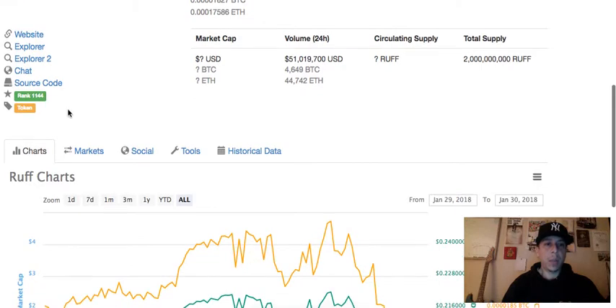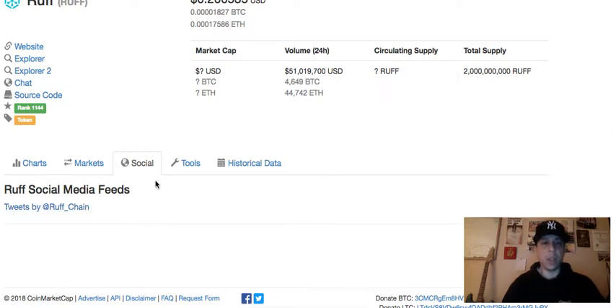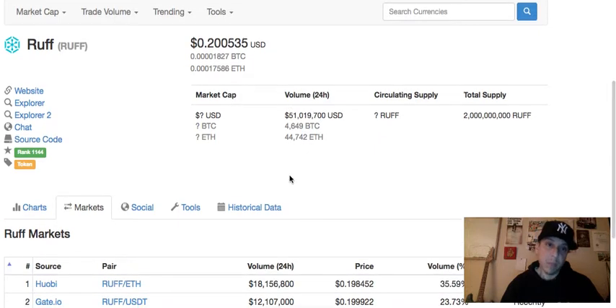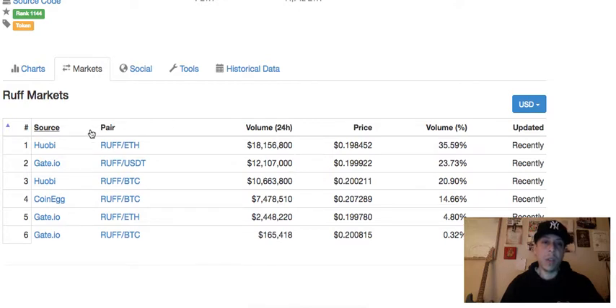I want to show you the markets where they're being traded right now. Their volume within the last 24 hours — I think for me, and I'm not an expert, this is just for entertainment purposes — but for me it's pretty high: $51 million, $19,700. They just launched and they look like they're headed for pretty awesome success. They're on pretty big exchanges.